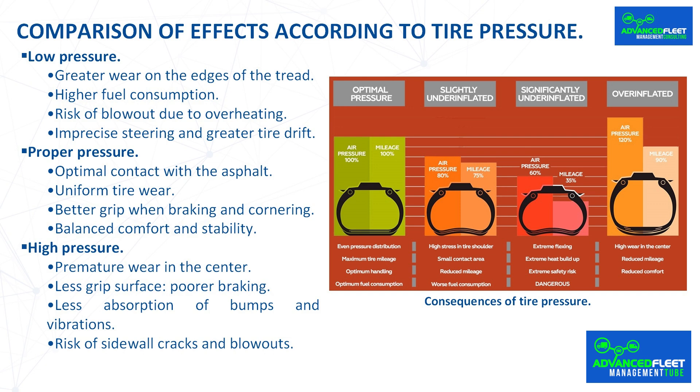Comparison of effects according to tire pressure. Low pressure: greater wear on the edges of the tread, higher fuel consumption, risk of blowout due to overheating, imprecise steering and greater tire drift. Proper pressure: optimal contact with the asphalt, uniform tire wear, better grip when braking and cornering, balance of comfort and stability. High pressure: premature wear in the center, less grip surface and poorer braking, less absorption of bumps and vibrations, risk of sidewall cracks and blowouts.